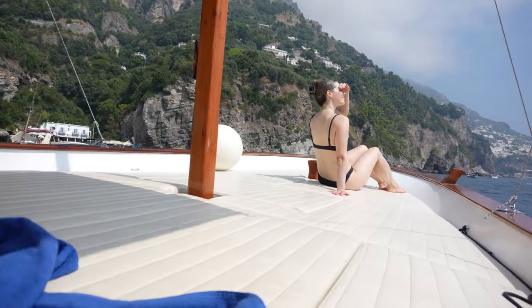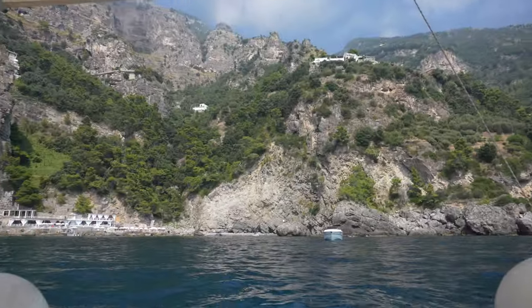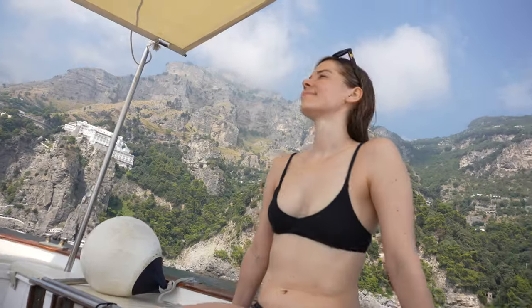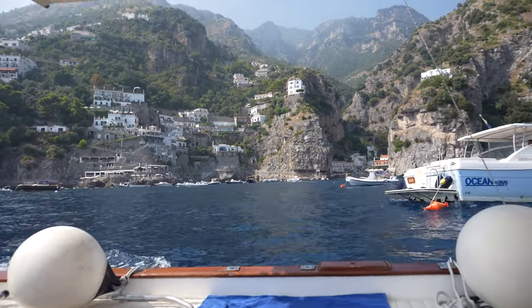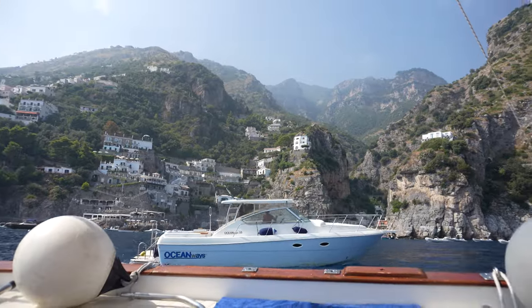The Amalfi Coast is made out of several different towns along the coastline. In terms of where you should stay, we stayed in the town of Amalfi, which I loved and would highly recommend. We also visited towns called Minori, Maiori, Atrani, and now Positano. All these towns are really cute and are directly on the coastline.